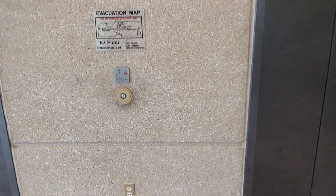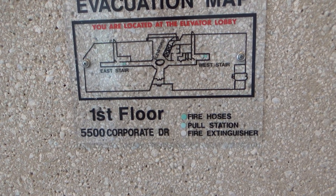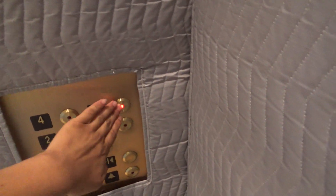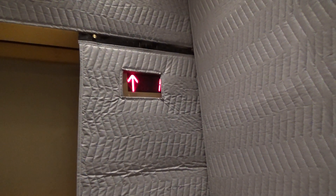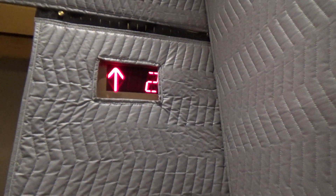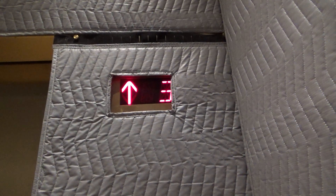These are the elevators at 1 Corporate Center, 5500 Corporate Drive, McCannless, VA. Looks like these ones have been modded too. I actually rode these ones less than a year ago when they were original. But looks like, unfortunately, MC's got their hands on them.